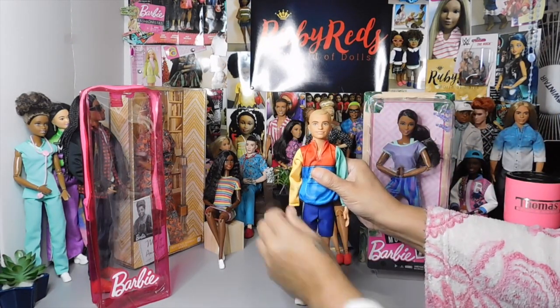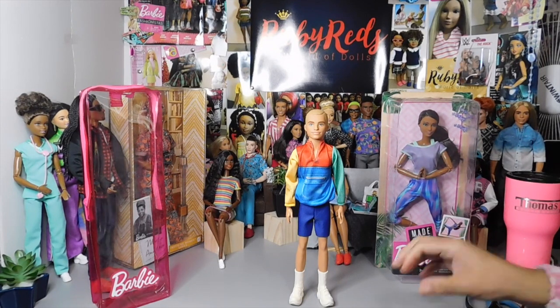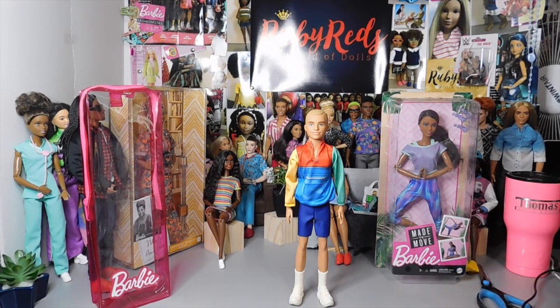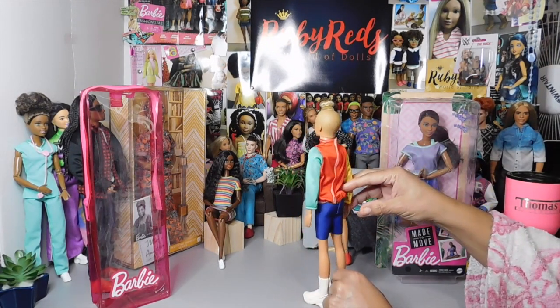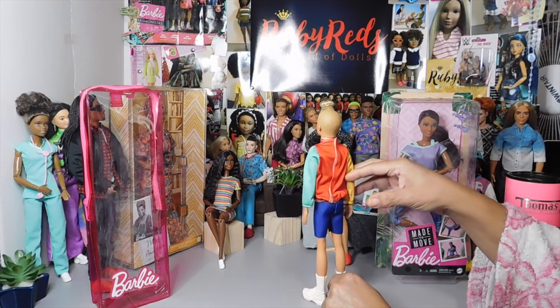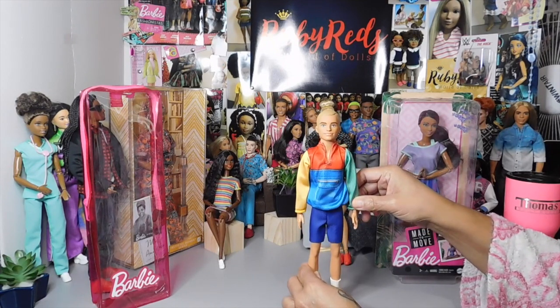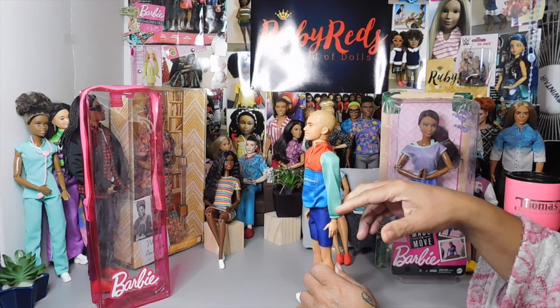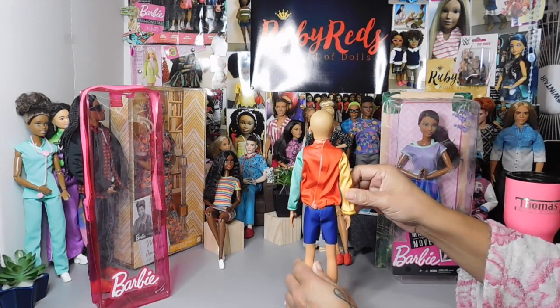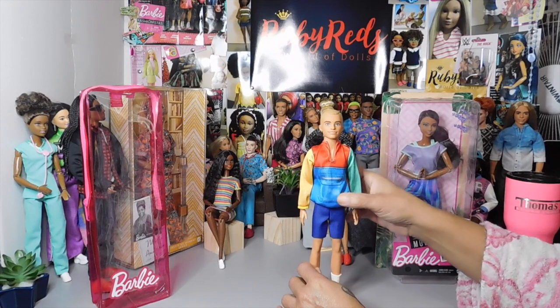He is on the slim body, meaning he is the smaller guy. Someone asked on Instagram if he was petite — the guys are not petite, they're slim; the girls are petite. He does have a new head mold marked Mattel 2020. Look at him: he has dimples, beautiful light brown eyes, dark eyebrows, and molded-on hair with a side part. He's just a handsome doll.